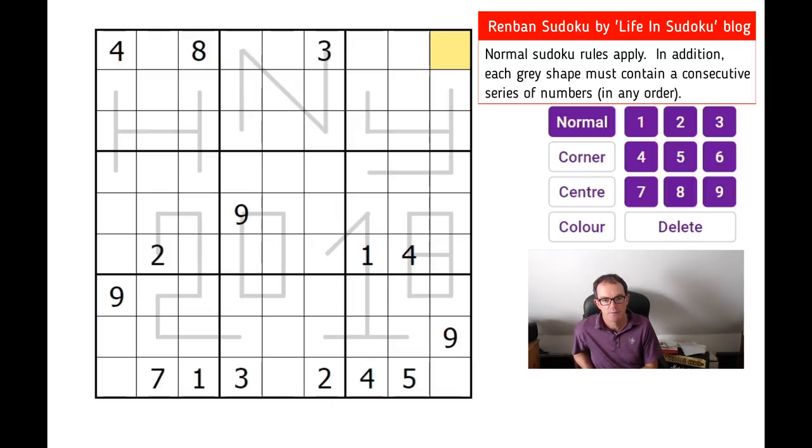This puzzle first appeared on the 31st of December 2017 and hence the message in the grid. I'm going to have a go now. If you want to have a go, click on the link under the video — that'll take you to exactly the screen you're seeing.